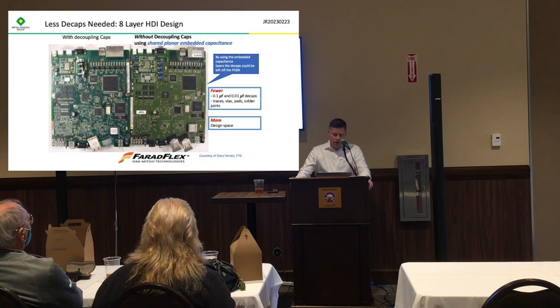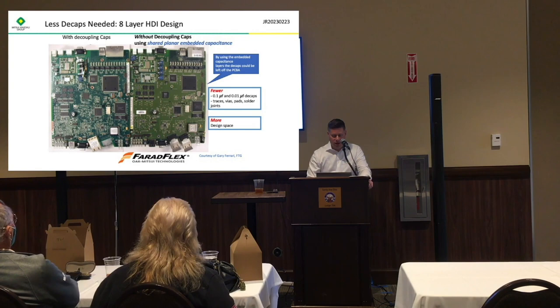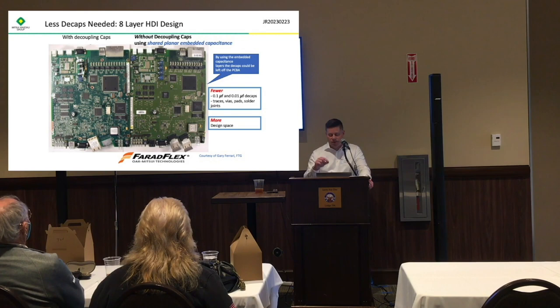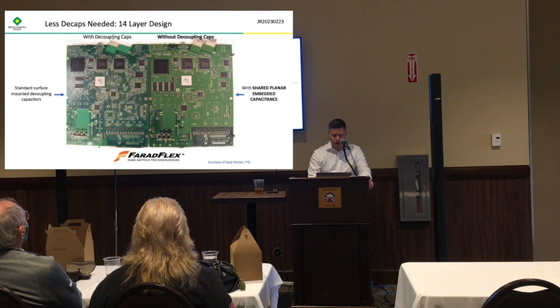Here are a couple of examples where a customer was able to remove decoupling capacitors from the board. You can see on the left side a board that has the decoupling capacitors, and on the right, the board without them. They were actually able to put more components on this board as well — some elements could be moved over because they just had more real estate. Along with removing the decoupling capacitors, you also eliminate all of the traces and the holes that have to be drilled, which makes the design considerably more complicated.